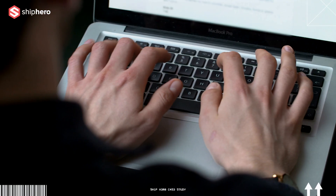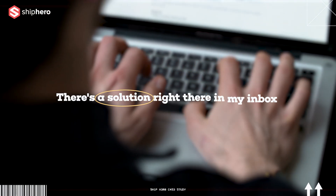We have a dedicated rep that replies to my email so fast — I send an email, come back, and there's a solution right there in my inbox.